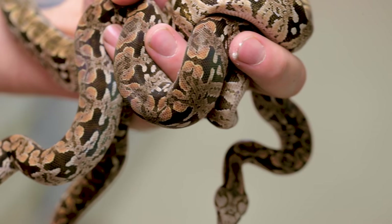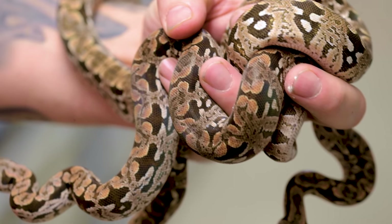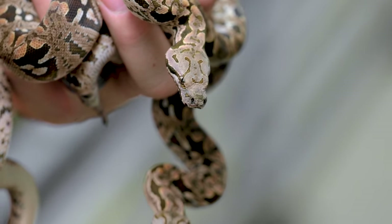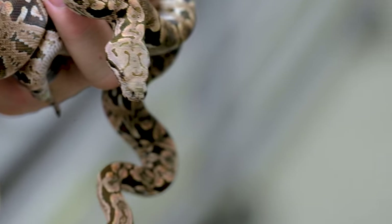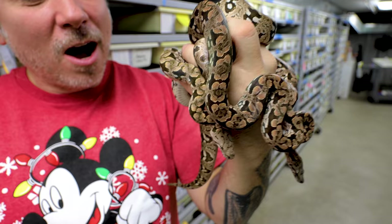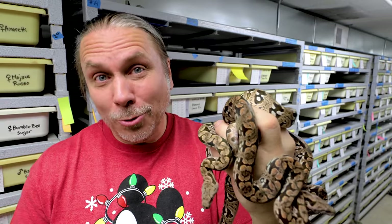These are some little baby Dumeril's boas. We have a couple over at the Reptarium, but these are fresh babies — only about a month, month and a half old. Another animal that we haven't put up on the website yet, but will. Dumeril's boas are incredible — about the size of a common boa roughly. Their temperament is just absolutely amazing; they're such unique animals. The pattern and the color in these guys are absolutely breathtaking. A cool boa that you don't see around too often.